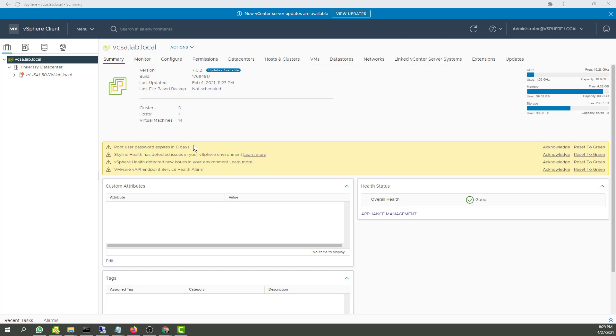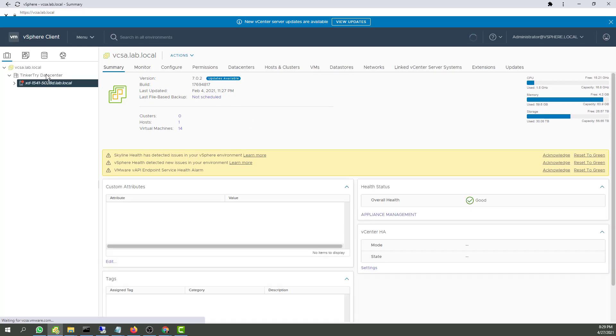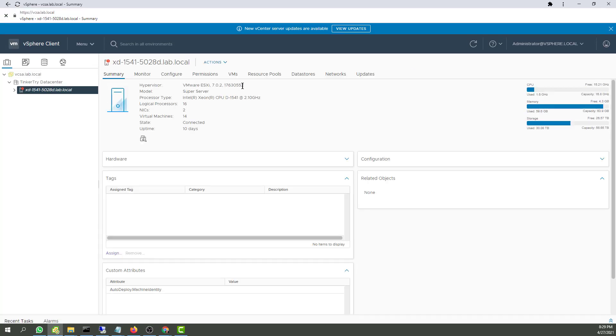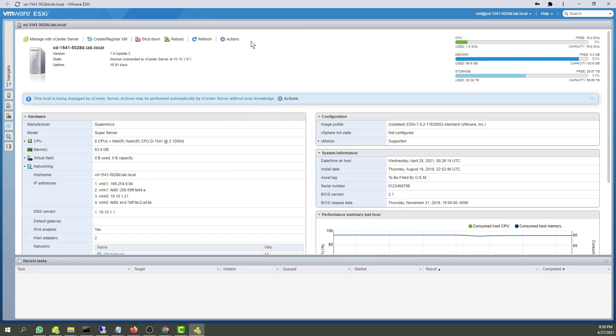I already fixed the root password issue and reset it to green earlier today, so I'm a little surprised that one came back. It's actually the ESXi host we want to focus on here. And you can see we're at 7.02, build 17630552. Let's have a look at ESXi host client - 7.0 Update 2.